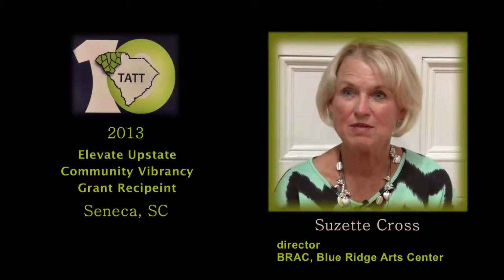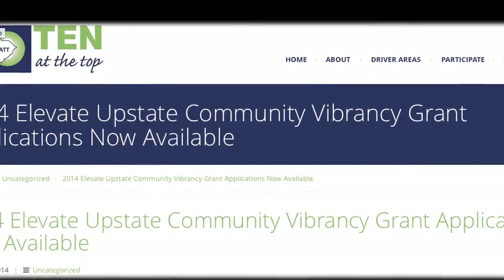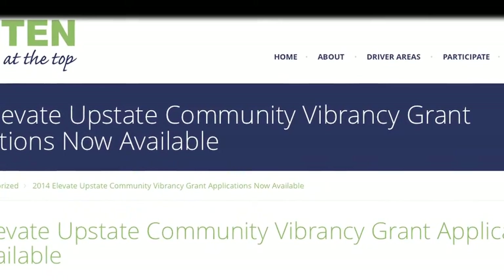I still remember last October when Ed called me and said, 'Suzette, I found this grant. It's called 10 at the Top. It's a vibrancy grant — it's what we've been talking about. Why don't we apply for it?' And I said, 'That's a good idea, Ed.' And he said, 'Well, it's due tomorrow.'